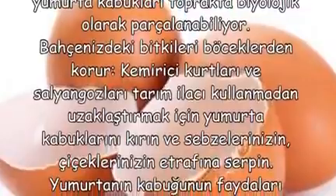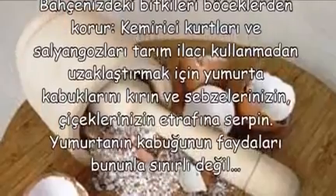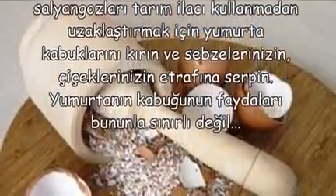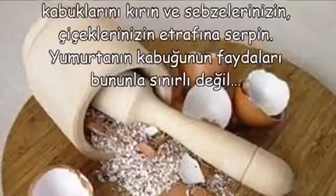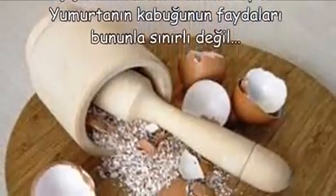Bahçenizdeki bitkileri böceklerden korur. Kemirici kurtları ve salyangozları tarım ilacı kullanmadan uzaklaştırmak için yumurta kabuklarını kırın ve sebzelerinizin, çiçeklerinizin etrafına serpin. Yumurtanın kabuğunun faydaları bununla sınırlı değil.